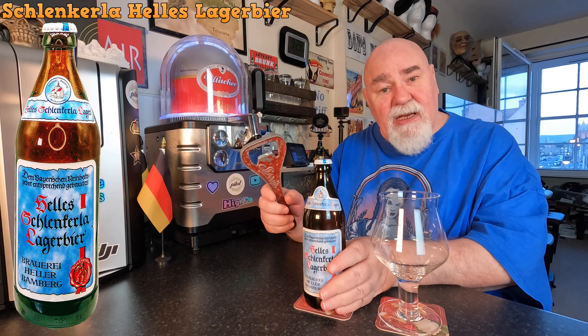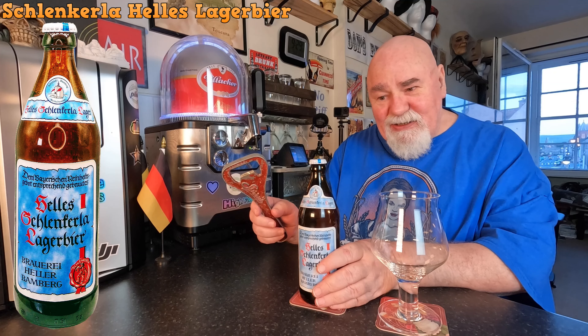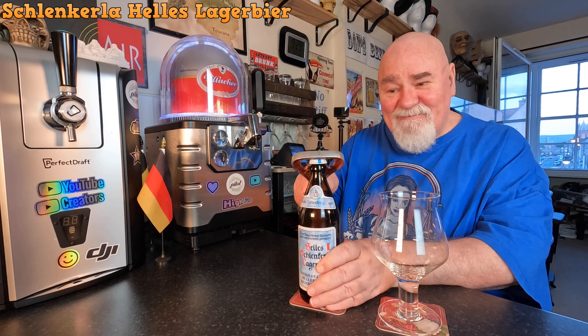This is a Helles. That is my favourite style of lager — not as bitter as a Pils, with a slight sweetness. So, let's see what it's like.